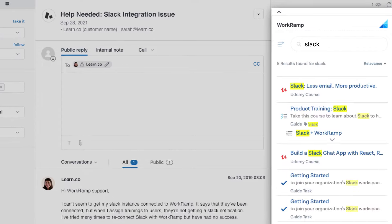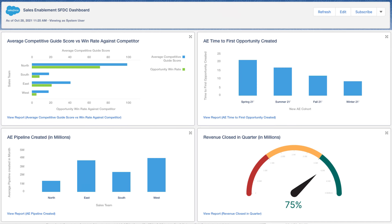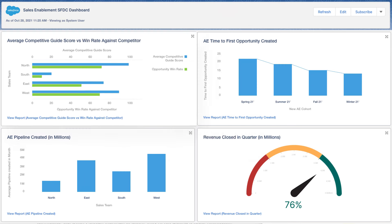You can also connect with popular apps like Zendesk and Salesforce to measure the impact of training on sales performance.